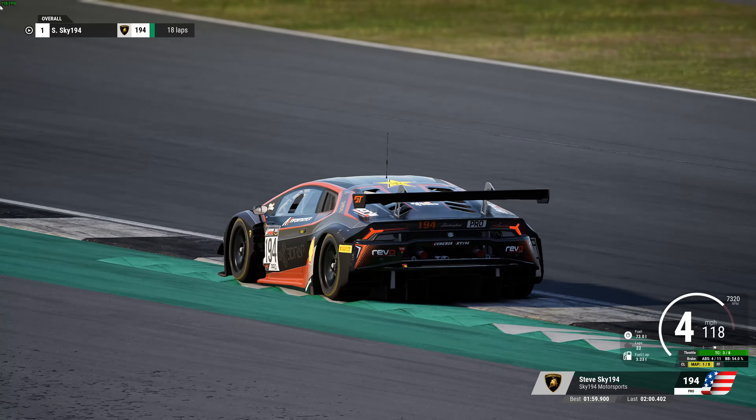I'm stuck between two slightly different setups — kind of one with a medium downforce and then another with really high downforce. They both seem pretty close as far as performance, maybe a little bit of an edge to the high downforce.